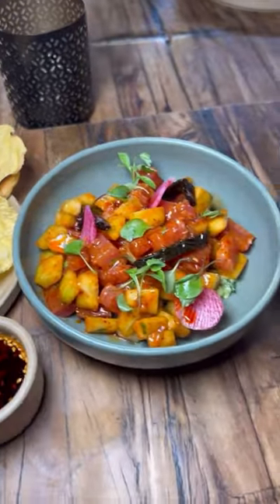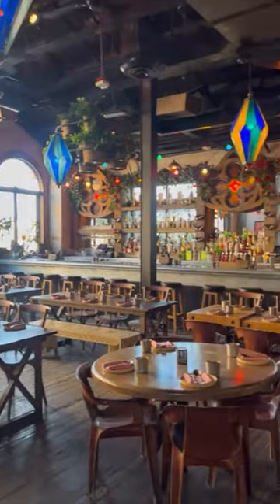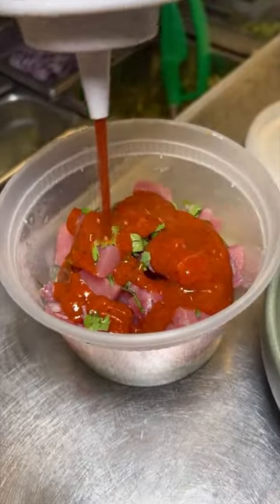Downtown Las Vegas has a beautiful, fresh Mexican restaurant that's giving Tulum vibes. This is La Mona Rosa, and this is their tuna guajillo.